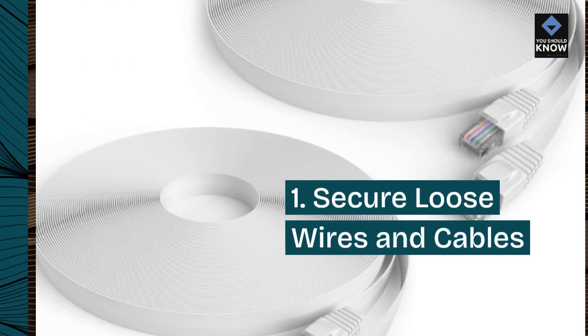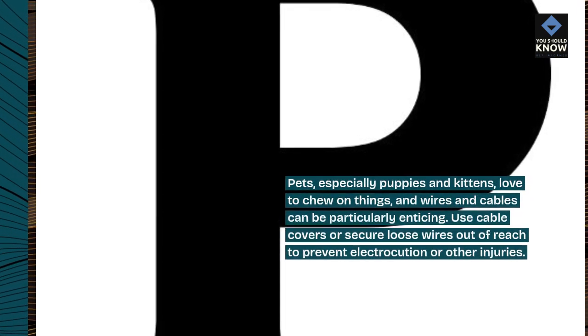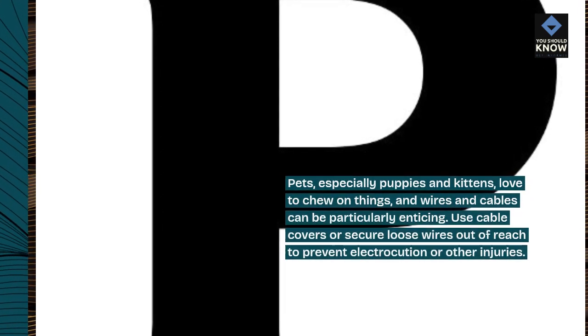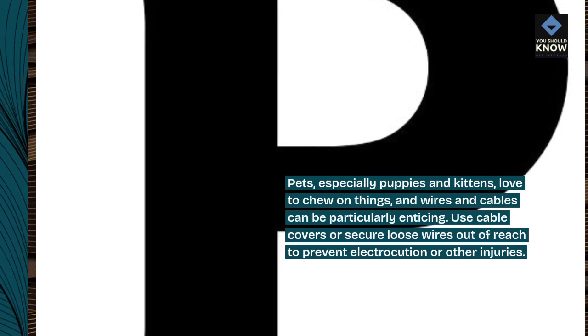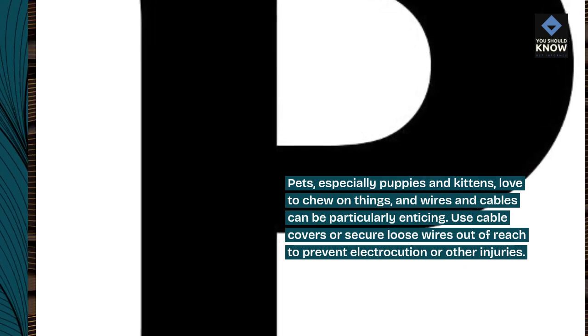1. Secure Loose Wires and Cables. Pets, especially puppies and kittens, love to chew on things, and wires and cables can be particularly enticing. Use cable covers or secure loose wires out of reach to prevent electrocution or other injuries.